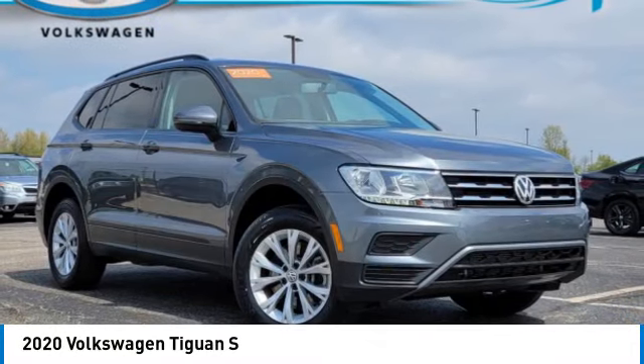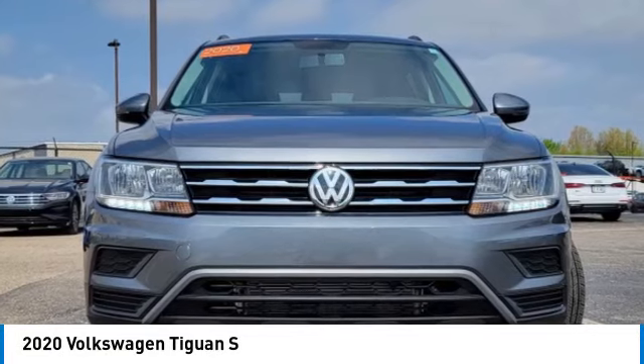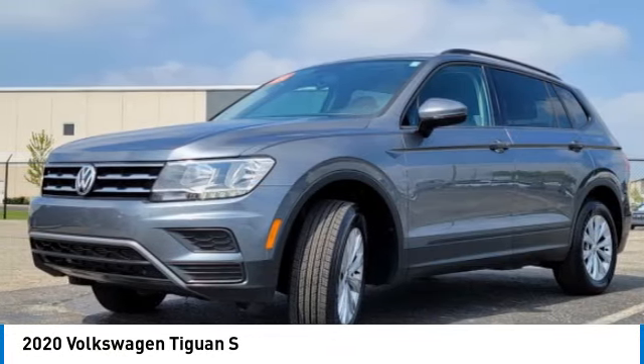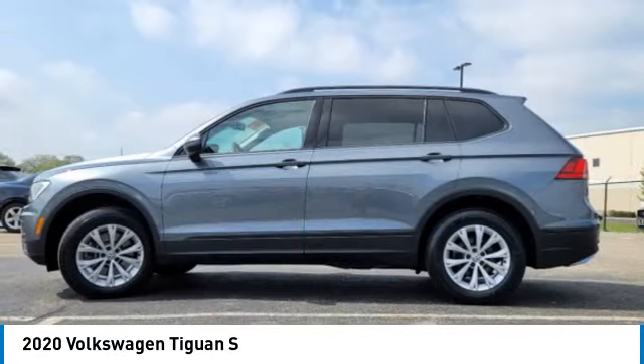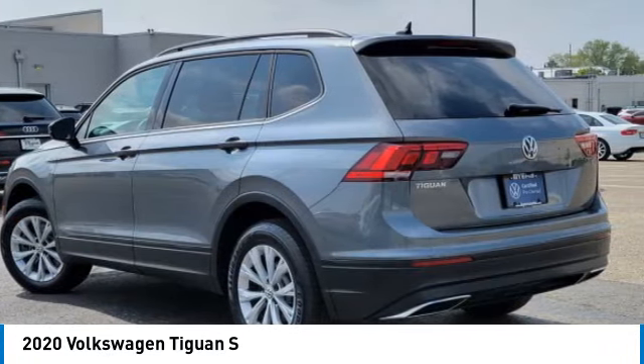Come test drive the 2020 Tiguan. With Volkswagen Tiguan, it's good to be turbo. Turbo with class. This vehicle has less than 35,000 miles. Here are some of this vehicle's great options.